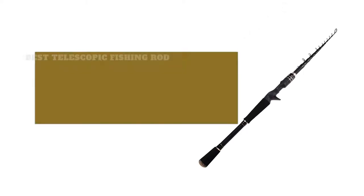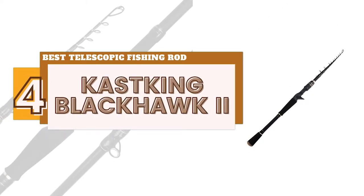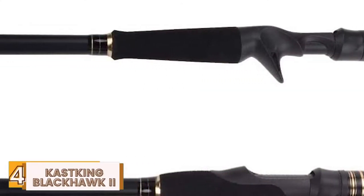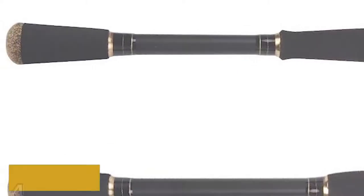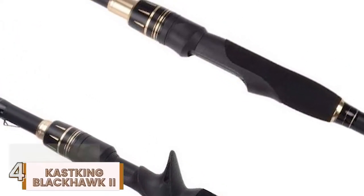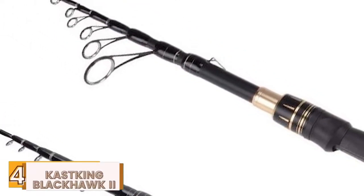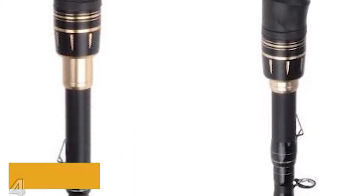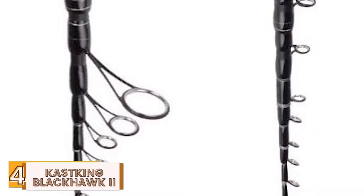Next we have the Best Telescopic Fishing Rod: the Cast King Blackhawk II. This product is known as the best telescopic rod for multiple reasons, and all of them are really impressive. Its long length allows you a longer cast, thus ensuring you can catch larger fish in relatively less time. Not only this, but the easy grips on the handle also ensure that you don't waste extra time and energy on reeling it.